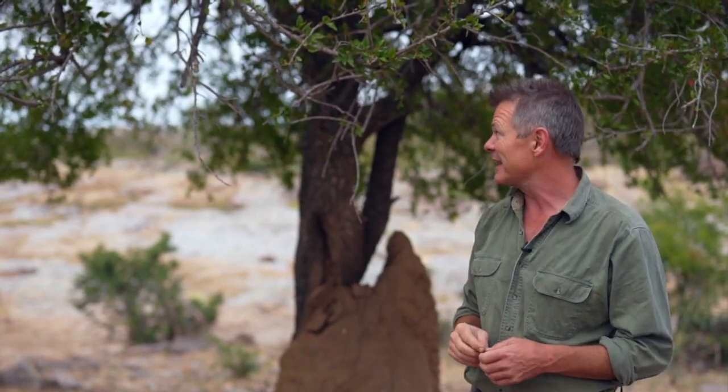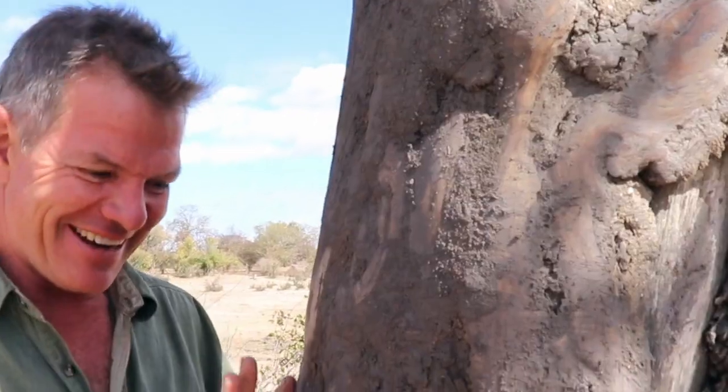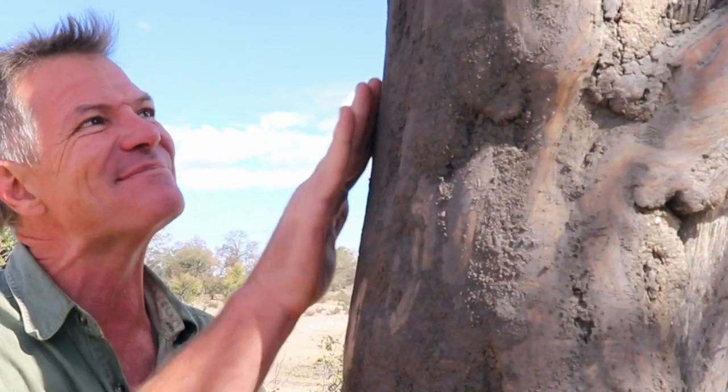Yesterday we came across a waterhole where there were a couple of big beautiful Tambuti trees, and the elephants were coming along and using that rough bark to scratch themselves against and really get that itch. They'd rub the whole tree clean — it was quite a sight. And right here the bark is absolutely smooth from the same treatment.